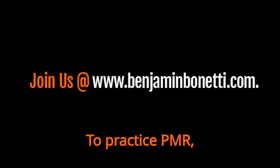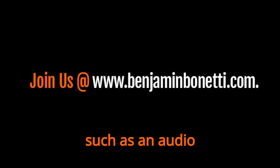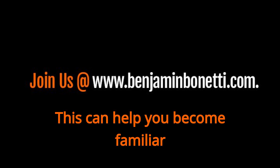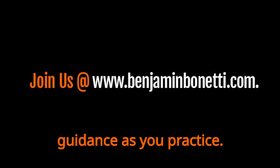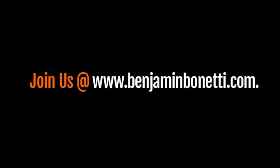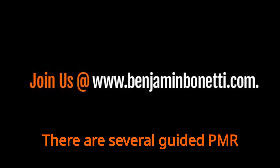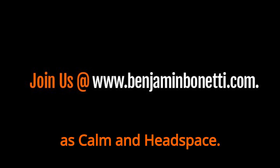How to practice: To practice PMR, it is recommended to start with a guided session, such as an audio recording or a video. This can help you become familiar with the technique and provide guidance as you practice. Here are some steps to help you get started. Find a guided PMR session — there are several available online or through apps such as Calm and Headspace.